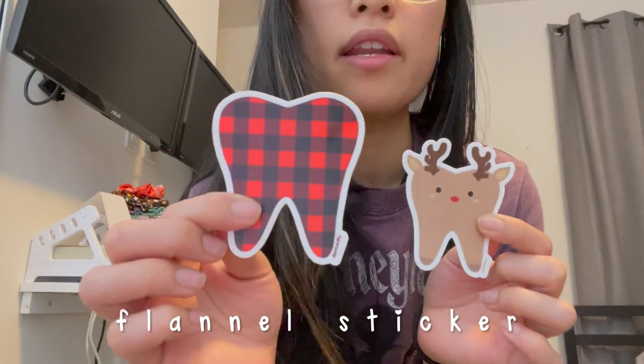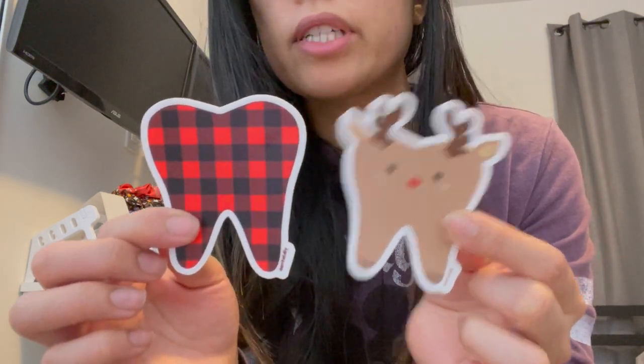Here are the holiday stickers that I have that are new for this year. This is a reindeer and this is just a flannel print. They will be pins later on this year but they won't be ready in time for Christmas, so I would just have them as stickers.